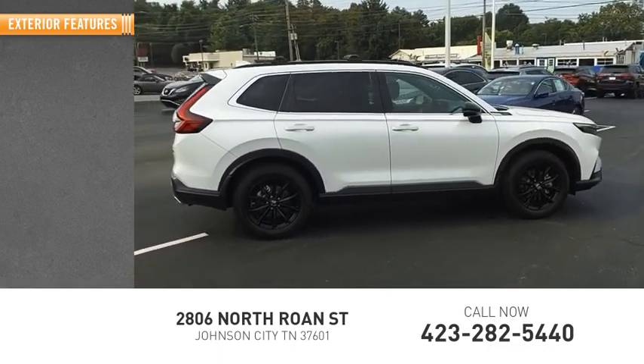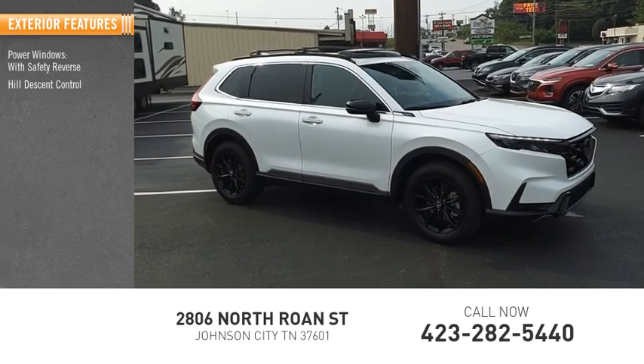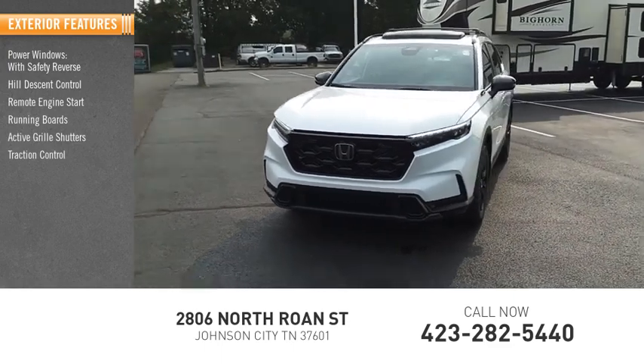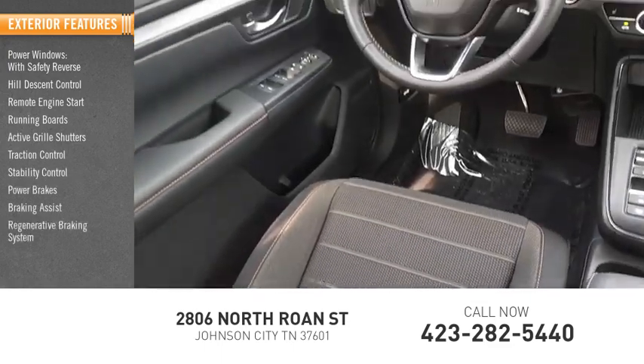Here are some of this vehicle's great options: power windows with safety reverse, hill descent control, remote engine start, running boards, active grille shutters, traction control, stability control, power brakes, braking assist, and regenerative braking system.